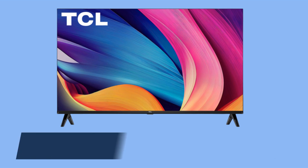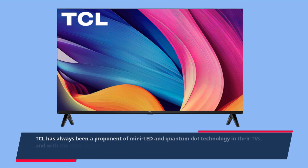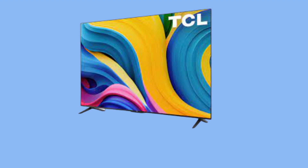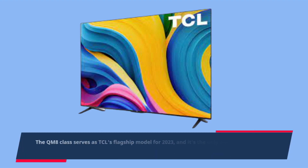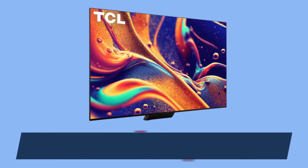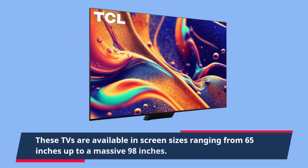TCL has always been a proponent of mini LED and quantum dot technology in their TVs, and with the QM8 series, they've managed to bring both features together at an attractive price point. The QM8 class serves as TCL's flagship model for 2023, and it's the only one in their lineup to combine a mini LED backlight with an LCD panel featuring a quantum dot layer. These TVs are available in screen sizes ranging from 65 inches up to a massive 98 inches.